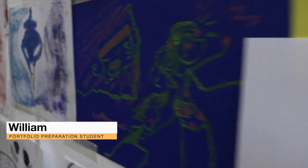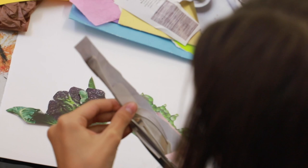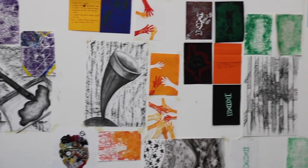We're experimenting with a lot of different techniques in painting, drawing, and printing so that we can fulfill our portfolio and have a larger choice of things to present.